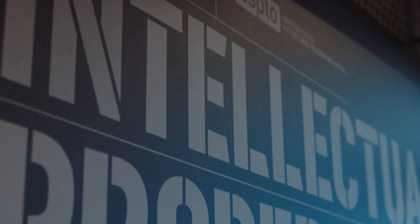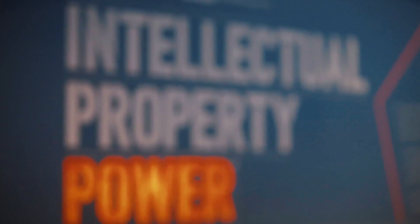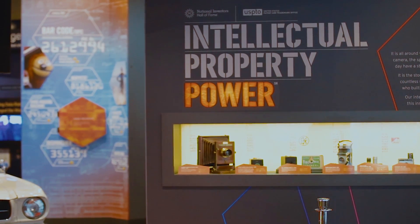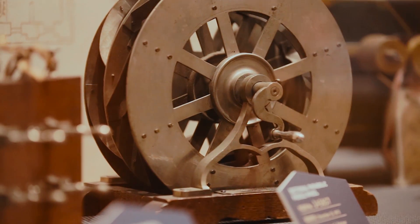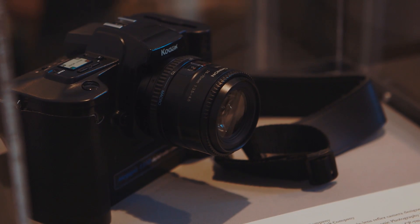This new exhibit space, Intellectual Property Power, explores in-depth the evolution of useful things that we can't live without and the role that our patent and trademark system has had in powering that evolution. More than 50 National Inventors Hall of Fame inductees and their patents are part of this exhibit, as well as over 200 trademarks. This close-up on cameras takes you through 130 years of improvements in photography, from George Eastman's original Kodak camera with flexible roll film and Edwin Land's Polaroid, to the first digital camera by Steve Sasson.